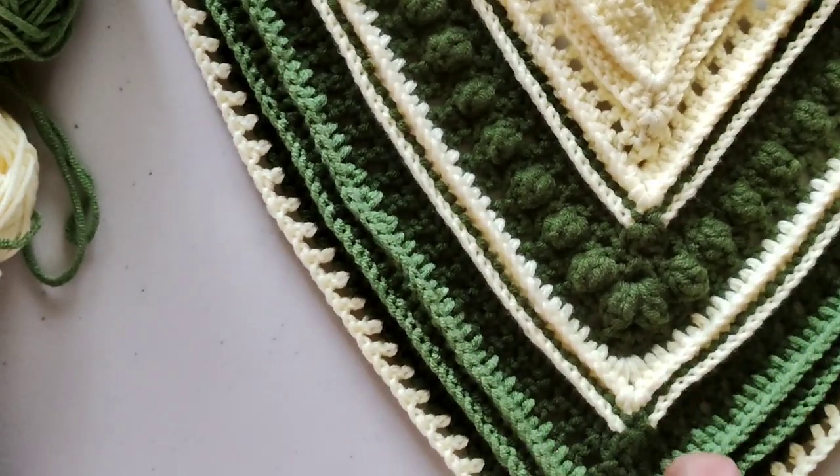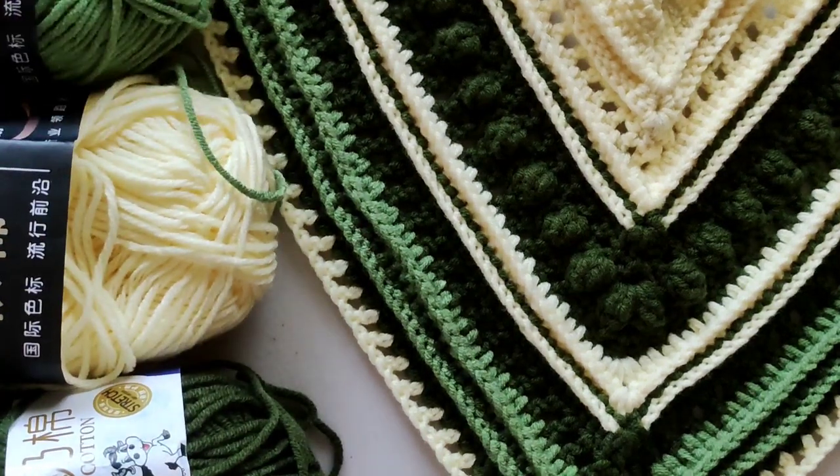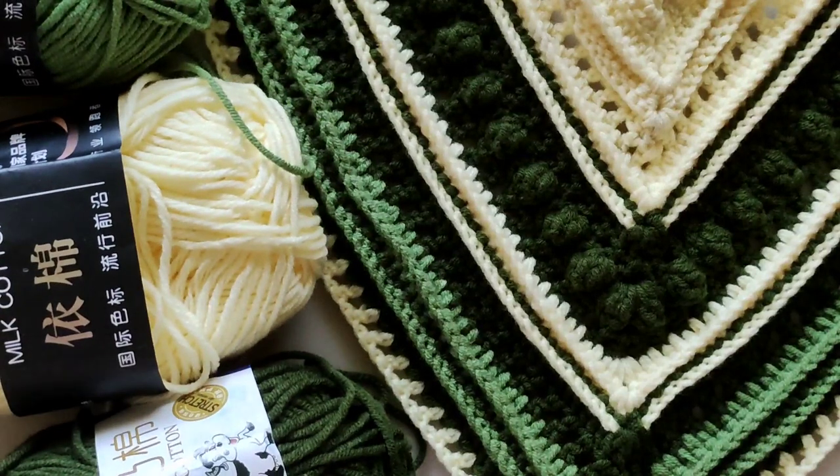Thank you so much for hanging out with me today and going through all the finished objects I made in April. I hope you enjoyed it. Take care and bye!